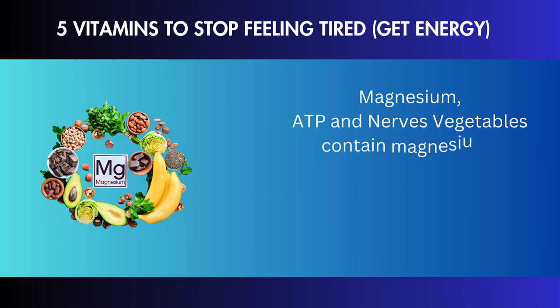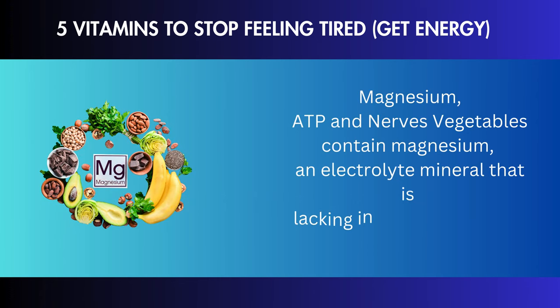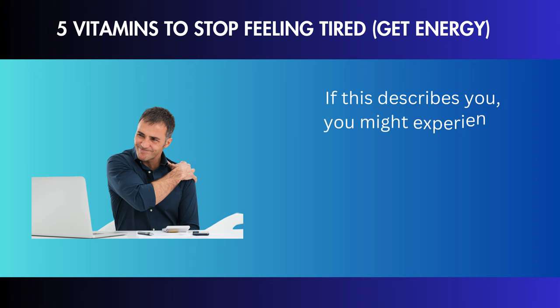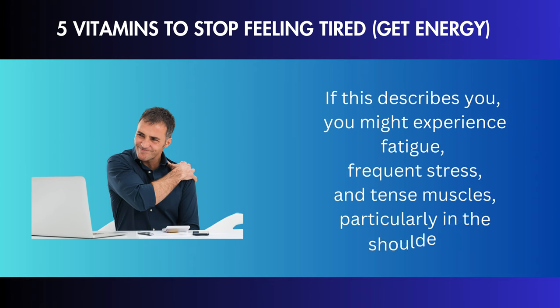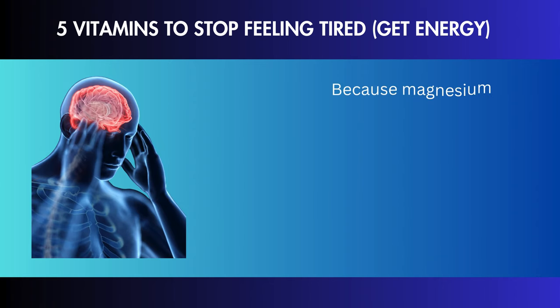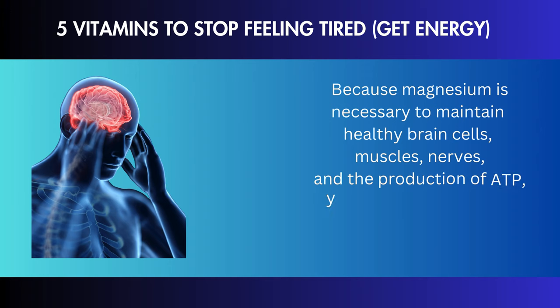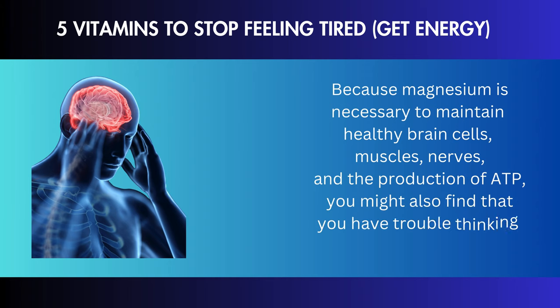Magnesium is an electrolyte mineral found in vegetables that is lacking in billions of people worldwide. If you are deficient, you might experience fatigue, frequent stress, and tense muscles, particularly in the shoulders. Because magnesium is necessary to maintain healthy brain cells, muscles, nerves, and the production of ATP, you might also find that you have trouble thinking clearly.